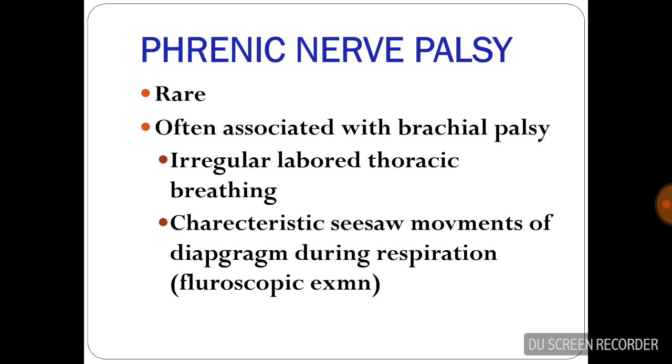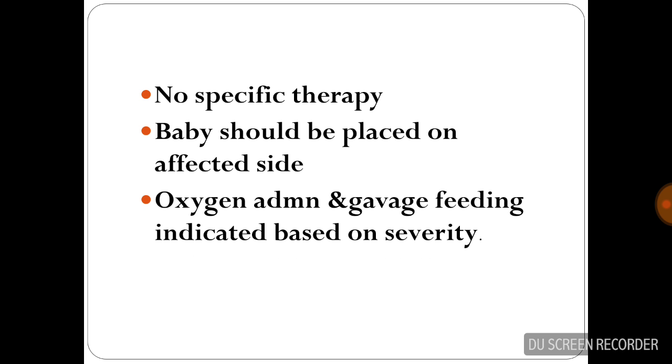Phrenic nerve palsy is usually rare and often associated with brachial palsy. Features include irregular respiration, thoracic breathing, and characteristic seesaw movement of the diaphragm during respiration. No specific therapy is required; the baby should be placed on the affected side.